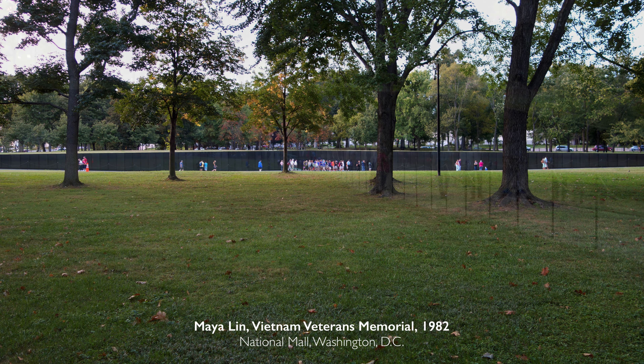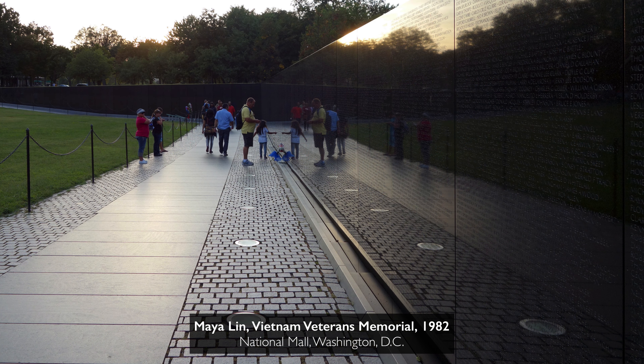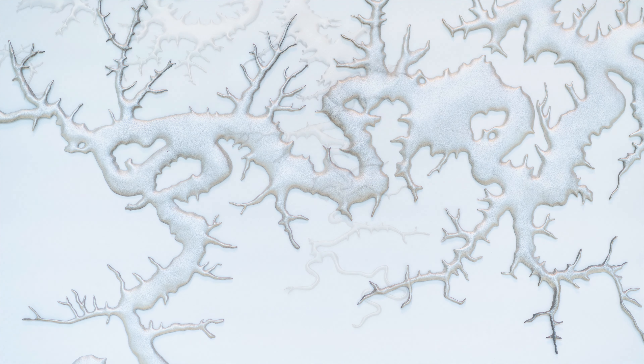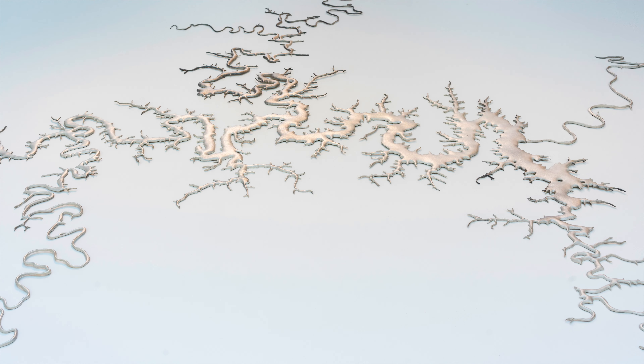Maya Lin's career exists in this really unusual space that includes both art and architecture. You can see it from the first work she creates on a grand scale — the Vietnam Memorial. This is not a monument that sits on top of the land, but a monument that is part of the land itself, and this engagement with the environment stays consistent throughout her career.